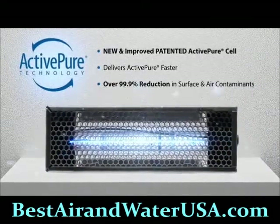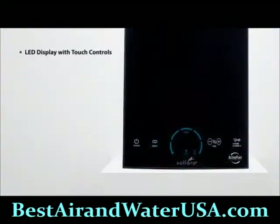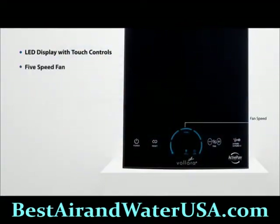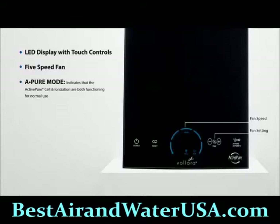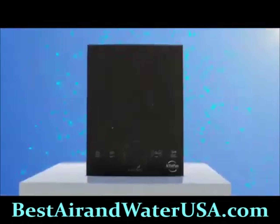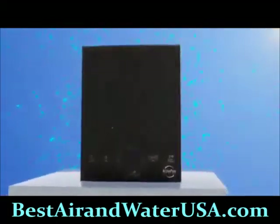The easy-to-use controls on the front of the unit offer solutions that are customizable to your business, like five fan speeds, separate controls for normal surface and air purification, increased smoke and odor control, and maintenance reminders. The Vollara Air and Surface Pro improves the quality of indoor surfaces and air in businesses from 500 square feet up to 3,000 square feet.